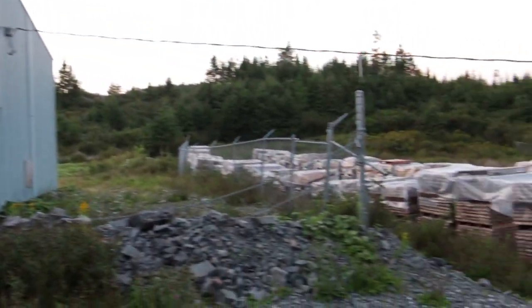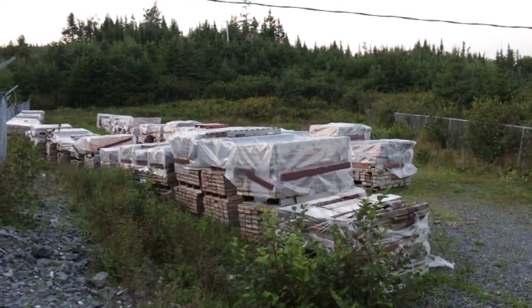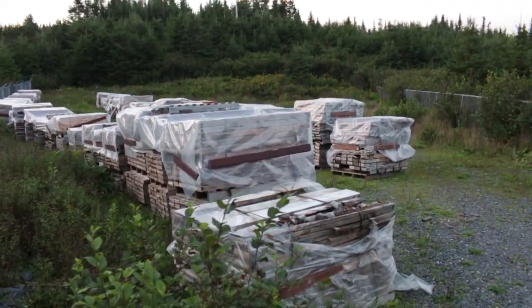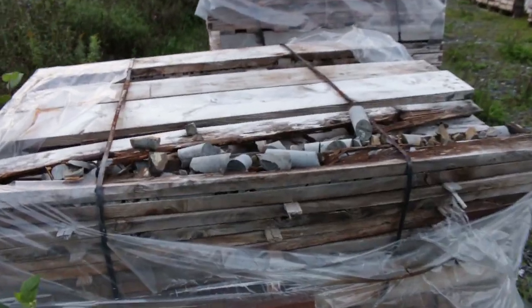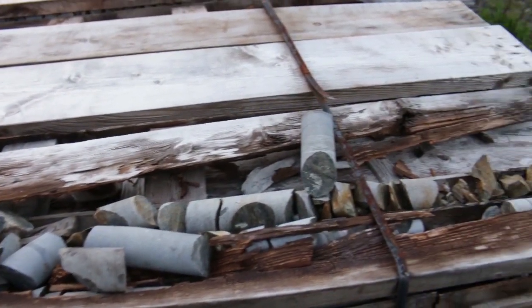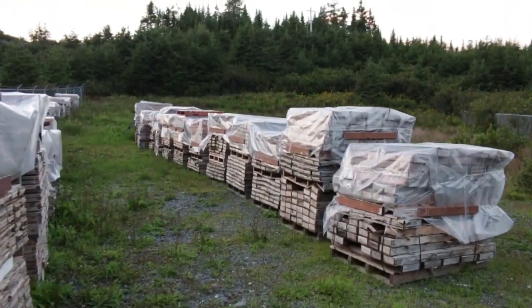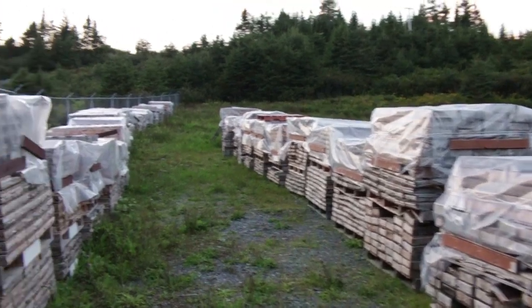Coming around the back of the structure. This is something we saw at the Mooseland abandoned mine site, and that is, of course, all the cores from the drill samples — drill core samples. And there are oodles of them. Pallets and pallets, stacks and stacks, shelves and shelves.